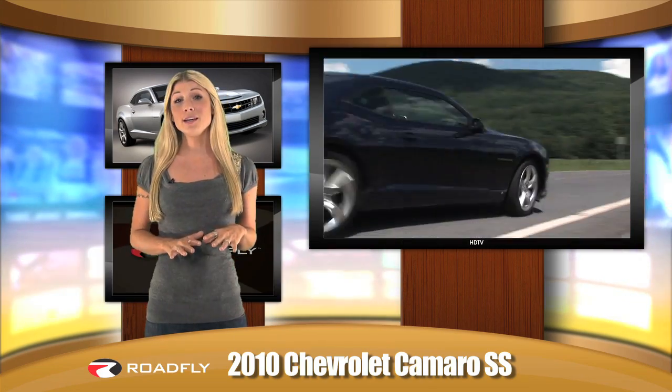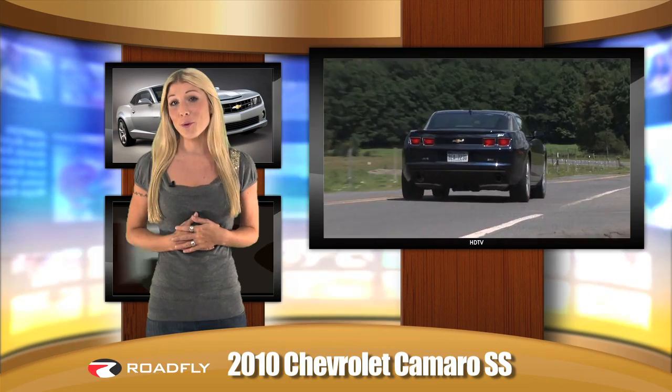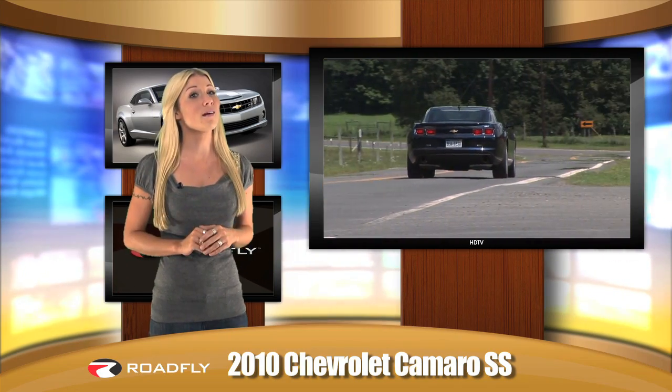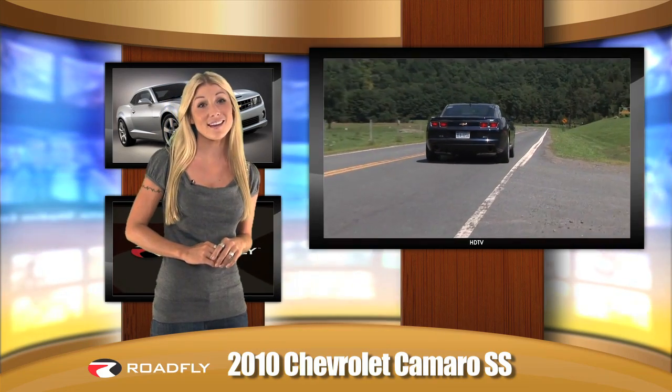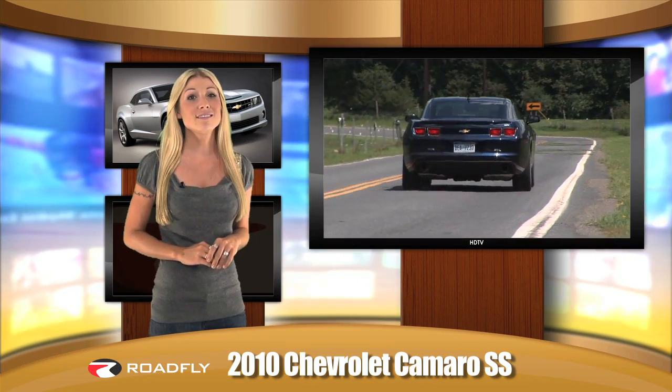If you're anything like me, easily wooed by horsepower and torque, you won't be let down by the Camaro SS, which will take you from 0 to 60 in just 4.6 seconds. RoadFly correspondent Steve Hammes has more.